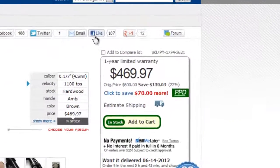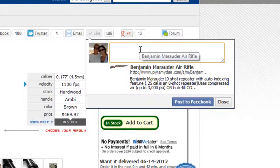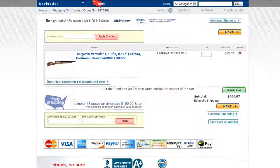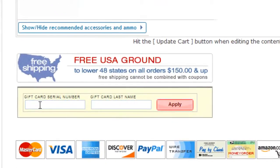We'll even pay you Bullseye Bucks just by liking a product on any of our pages. Convert your Bullseye Bucks to gift cards and use them to pay for products. You'll earn even more Bullseye Bucks for those purchases.